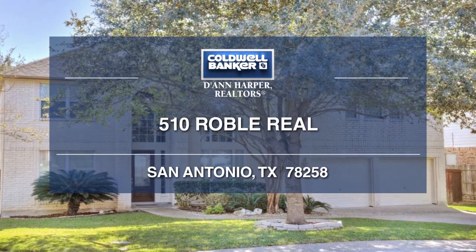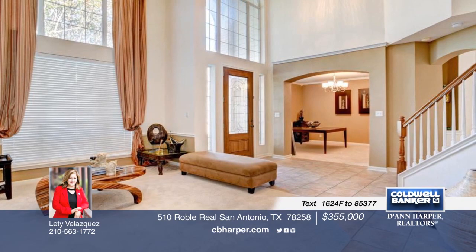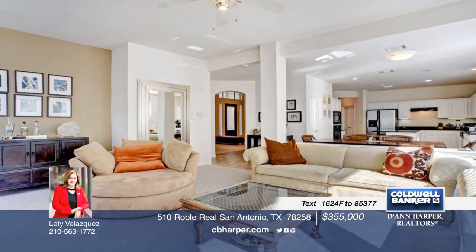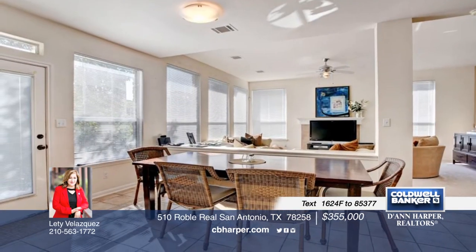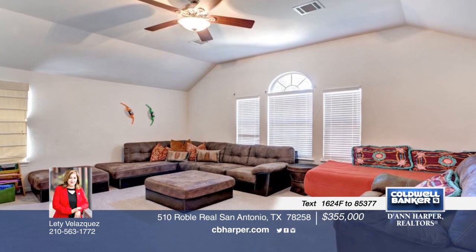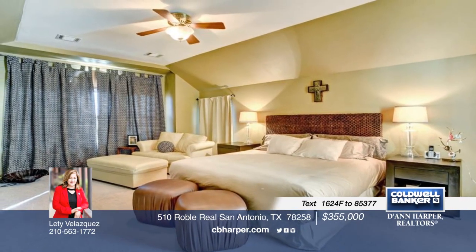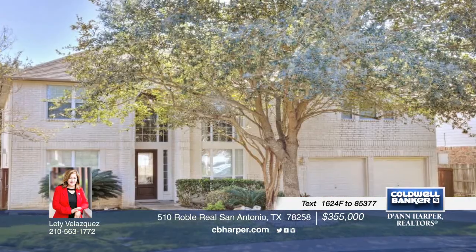Don't miss this five-bedroom, four-bath traditional two-story home in a gated community. Inside you'll find an open floor plan, high ceilings, two living areas, a formal dining space, and an island kitchen with granite countertops. The master treats you to a full bath and walk-in closet, while the secondary bedroom downstairs also includes a full bath. Call Letty for further details on this great home.